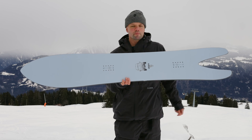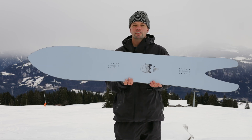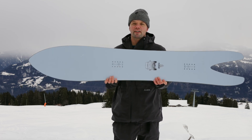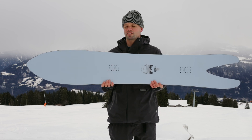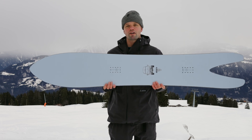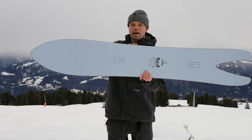The swallow-tailed shape features a split in the middle, which allows it to sink into the snow so you can be really quick edge to edge. If you lean back a little, the board is going to be very agile — even though it's 173 or 203 centimeters long, it can still be quick edge to edge in the powder because of the swallow-tailed shape.